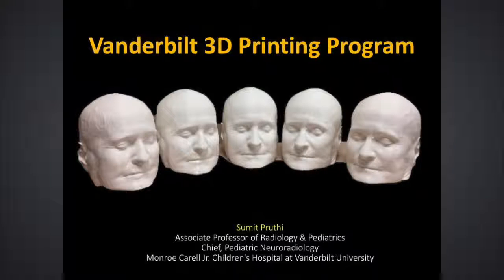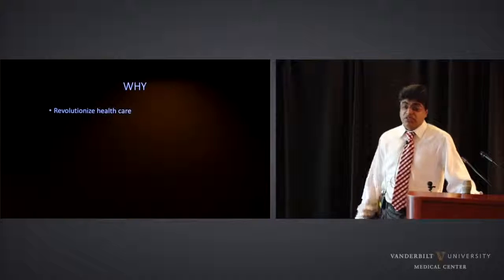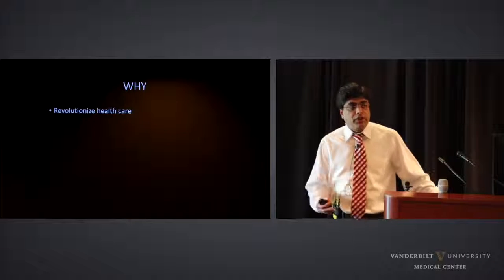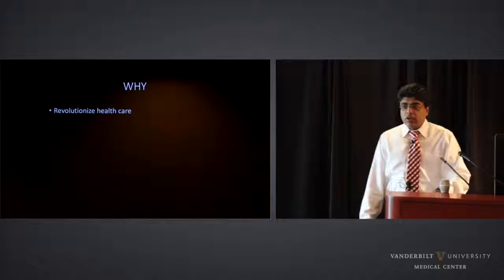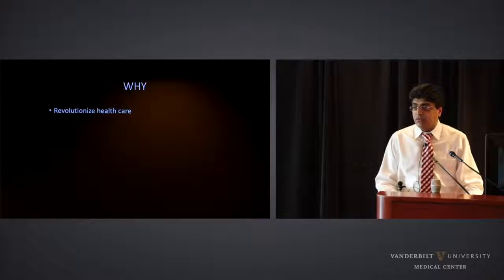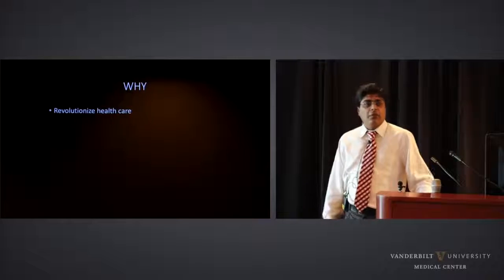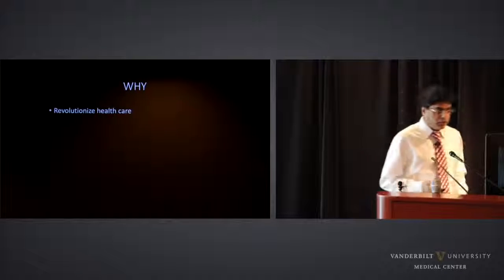Why 3D printing? I think it's a rhetorical question. 3D printing has been in existence for about 30 years and has been utilized in the medical industry since the early 2000s. That being said, its use in medicine has rapidly evolved over the past three to four years. If you look across all the major centers in the United States or North America, everyone is actually using 3D printing. So the actual question should not be why 3D printing — the question should be: are we already late to jump on this bandwagon? And I think we are already late.